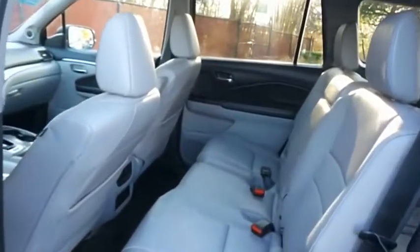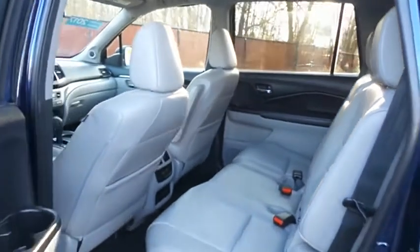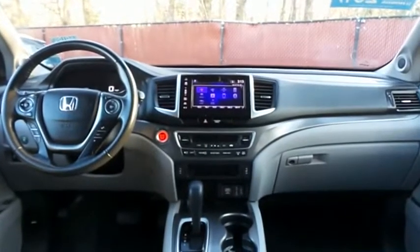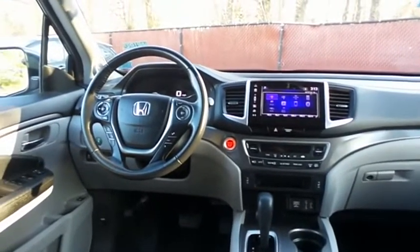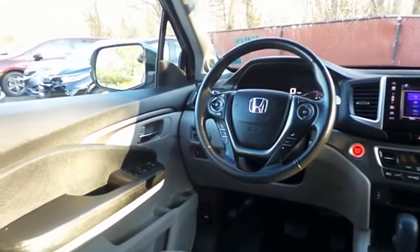The gray leather seats are in mint condition. With only 27,000 miles, this Pilot is like new. This all-wheel drive SUV comfortably seats 8 with fold-down third row seating and plenty of rear passenger space.